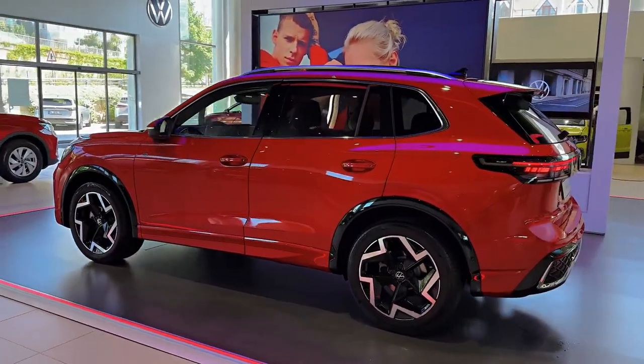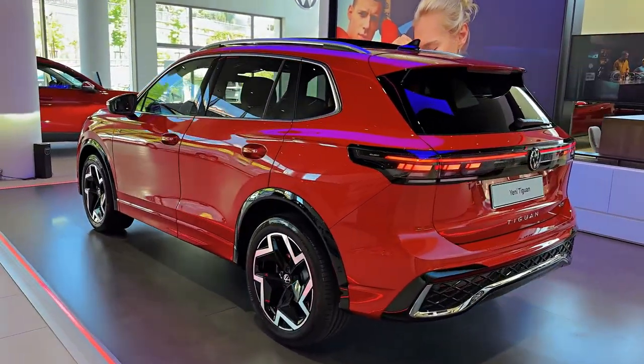You won't miss the Tiguan R in a crowd, that's for sure.